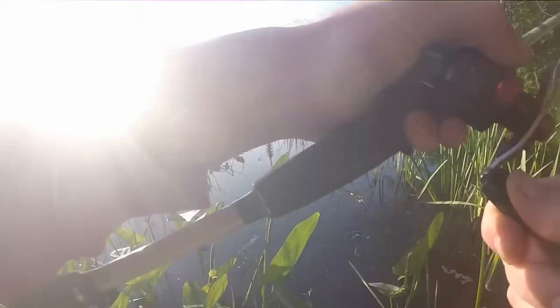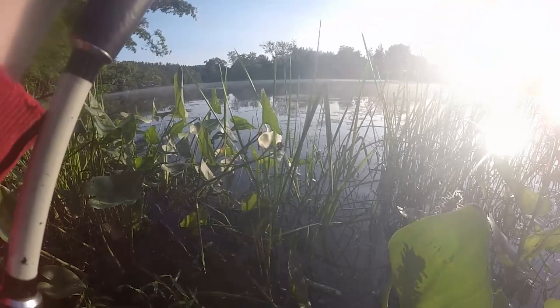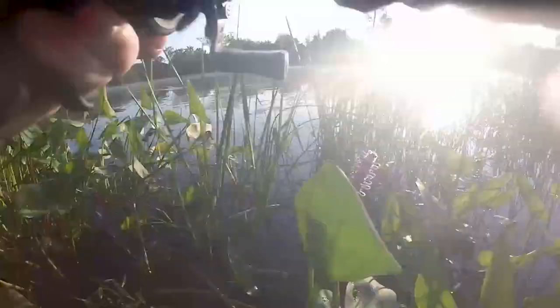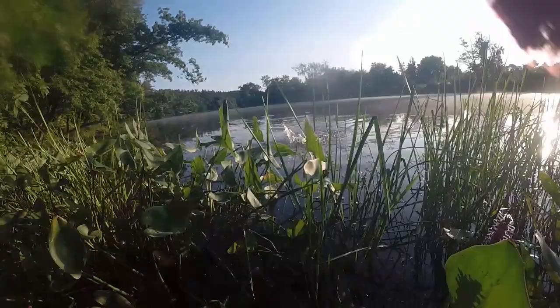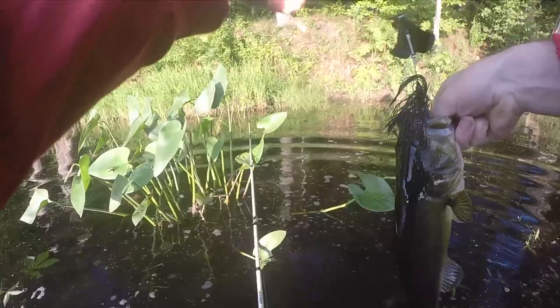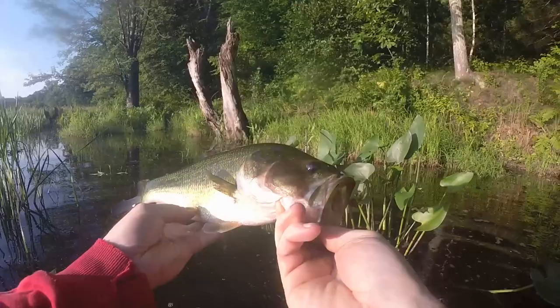If I catch something on this they're going to hammer it — they really don't have much choice with how fast I'm buzzing it across the surface. Got one! Bass! Almost fell off the log I'm standing on. I'll take that. That's why I use one of my cheapest rods — I don't really care if it gets wet. First fish, not very big, probably about a pound and a quarter, but I'll take that.